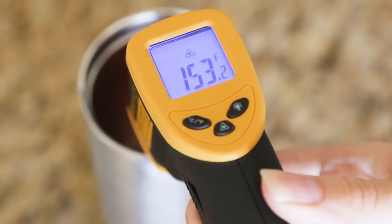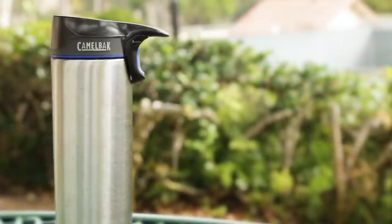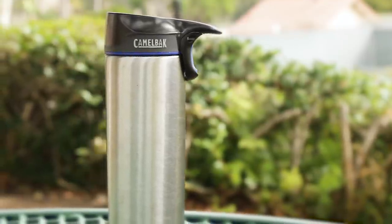And though it did not retain heat as well as our runner-up, we felt both the convenience of cleaning the mug as well as its well-thought-out design trumped this result.